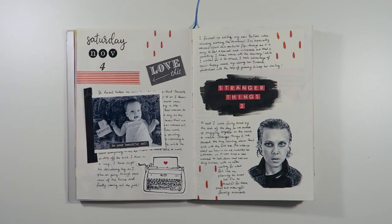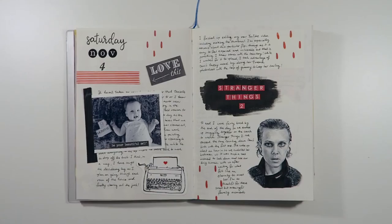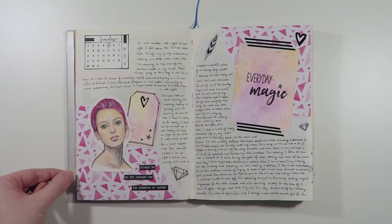I decided to do something a bit different with this spread and I'm so happy with how it turned out. If you follow my Instagram account you'll notice that I frequently post sketches, and on this day my husband and I were watching Stranger Things 2. I drew this portrait of Eleven using a few grayscale Tombow brush markers and then I used a waterproof Unipin pen for the smaller details.